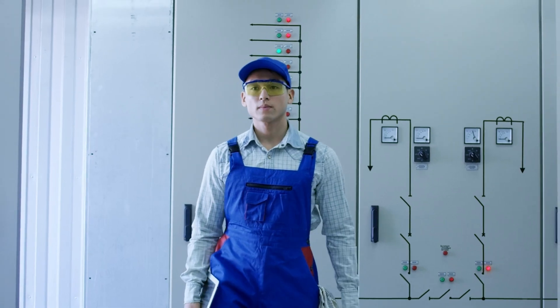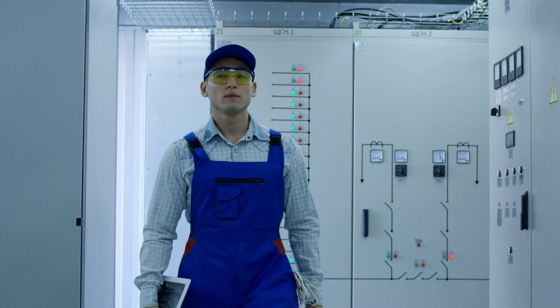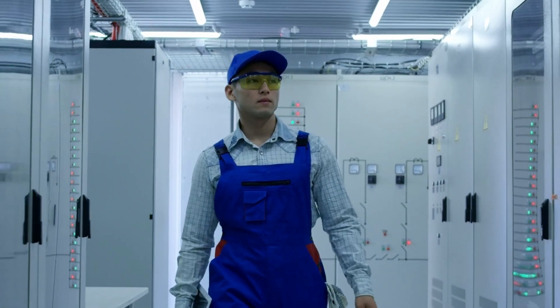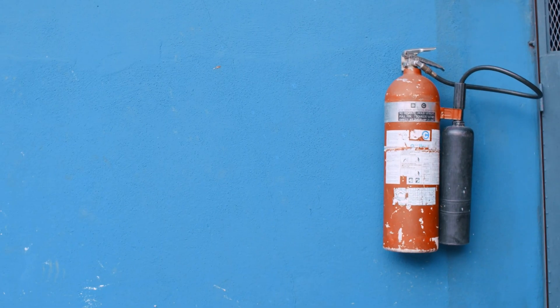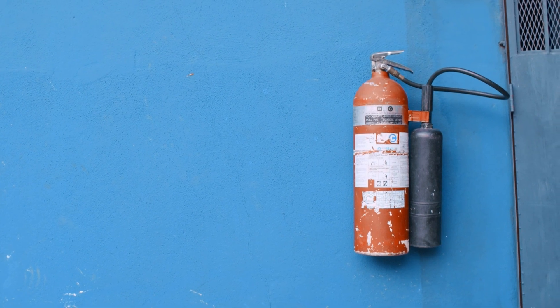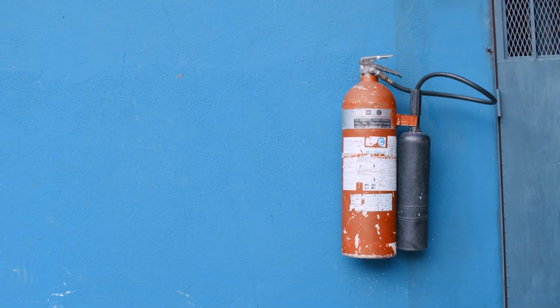6. Professional repairs: a refrigerator is a complex appliance. If a problem arises, do not attempt to repair it yourself. Always call a certified and experienced technician who has knowledge of refrigerant handling and electrical safety. 7. Availability of a fire extinguisher: keep a multipurpose ABC-class fire extinguisher in your kitchen and learn how to use it. This can be helpful in case of any unexpected fire.